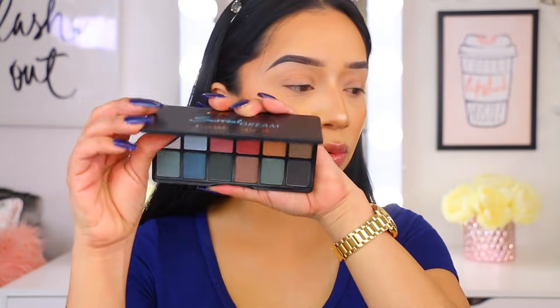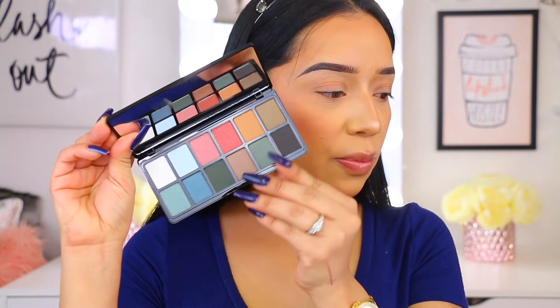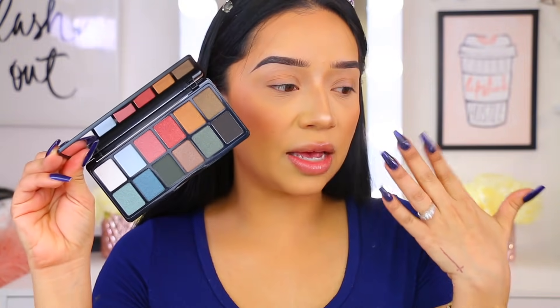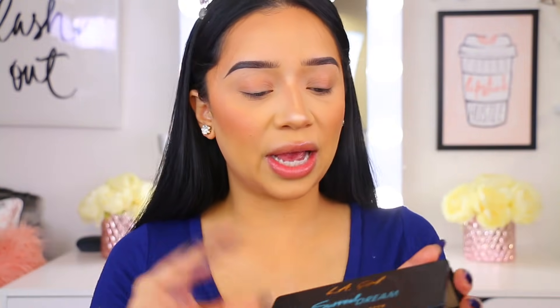We're quickly going to run through some swatches of each individual palette. For today's video, I want to dig into the Surreal Dream palette — it has really pretty blues and cool undertones and I am in a blue vibe. So let's jump into the swatches quickly so this video doesn't run too long, and then we can jump into the eye tutorial.